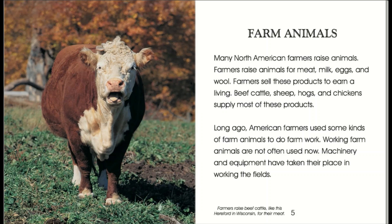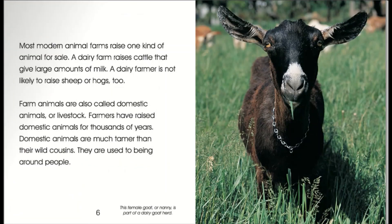Farmers raise beef cattle, like this Hereford in Wisconsin, for their meat. Most modern animal farms raise one kind of animal for sale. A dairy farm raises cattle that give large amounts of milk. A dairy farmer is not likely to raise sheep or hogs, too. Farm animals are also called domestic animals, or livestock. Farmers have raised domestic animals for thousands of years. Domestic animals are much tamer than their wild cousins. They are used to being around people.